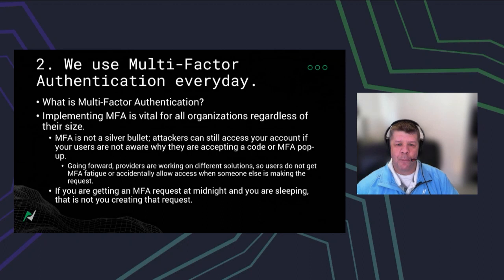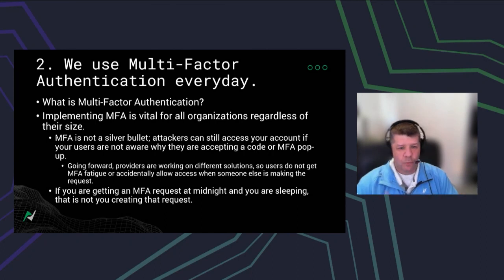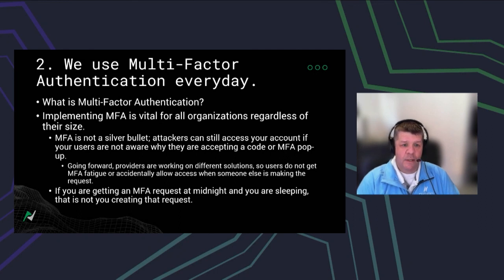I have yet to see anybody actually utilize all three factors at once, but I do know of government systems that use all three. Implementing MFA regardless of the size of your organization is vital — it keeps your network as secure as possible. It is not a silver bullet, but it's all about reducing your attack surface so the attacker looks at you and says, 'This can be too difficult, let's move on.' However, you can't just blindly accept an MFA alert. You have to know that there's something you did that required that secondary authentication.